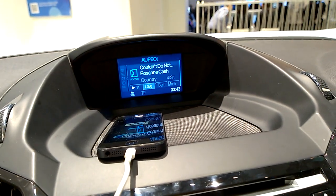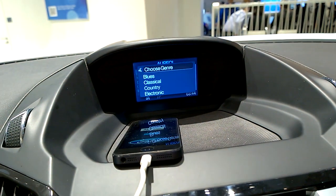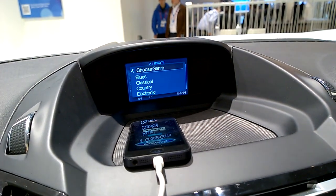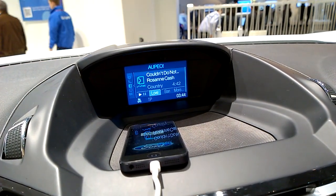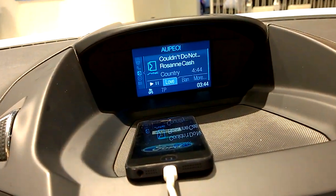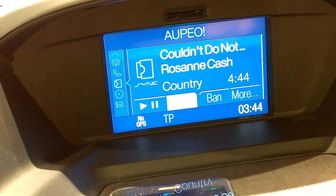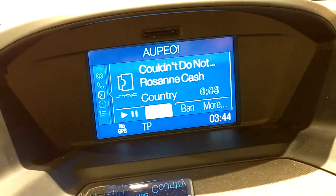The app compiles a list of genres and sends it to the system for the user to choose. So you get a prompt: 'Please choose the genre.' I said 'Rock,' and the system switches to rock. You can see that you don't have to touch your phone at all — it's a really nice thing. The screen updates and you get to a different station.